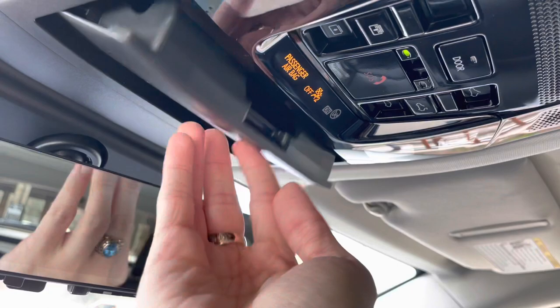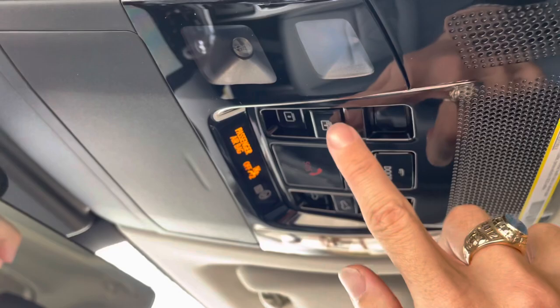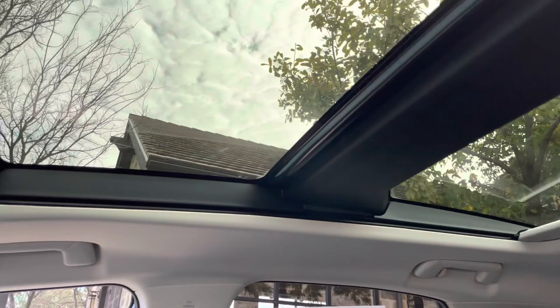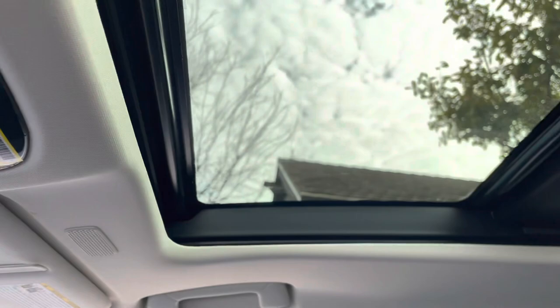Above that, we have our sunglass holder, our safety connect, and our panoramic moonroof. To slide the shade, we'll go ahead and hold down the switch. To slide the roof, we'll go ahead and hold down the other switch.